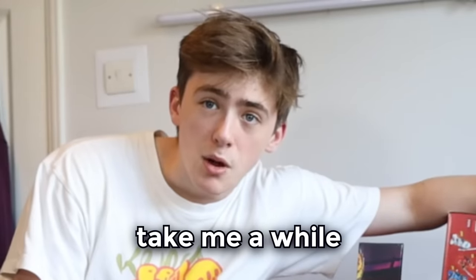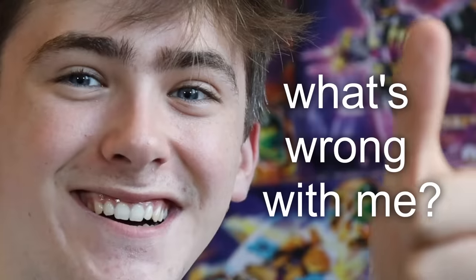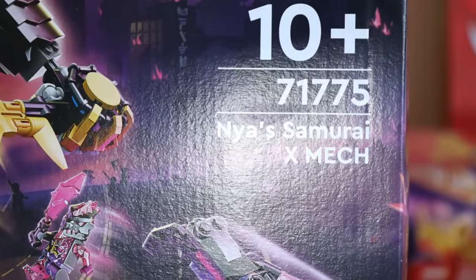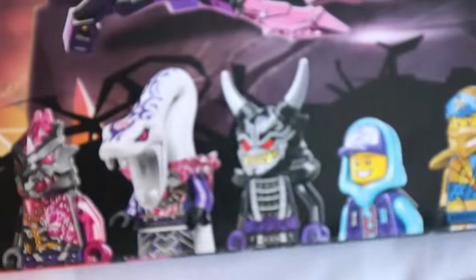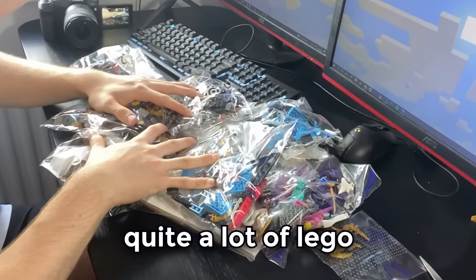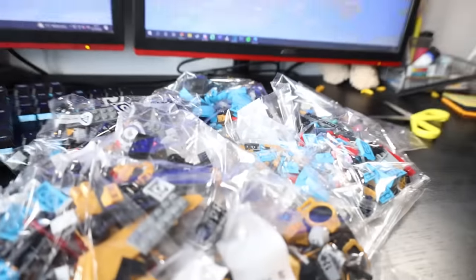This is massive and this is gonna take me a while. I don't really know if this is possible, but we're gonna find out. Please subscribe. I began with Nia's Samurai Mech, the biggest set of the wave coming with 8 minifigures and including some random child. That is quite a lot of Lego, and it's definitely bigger than the 2012 version.